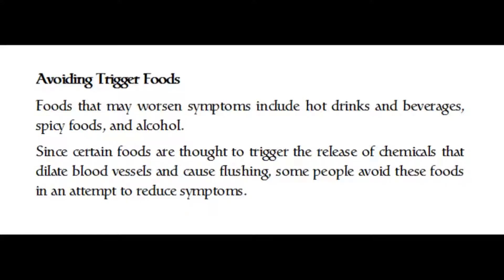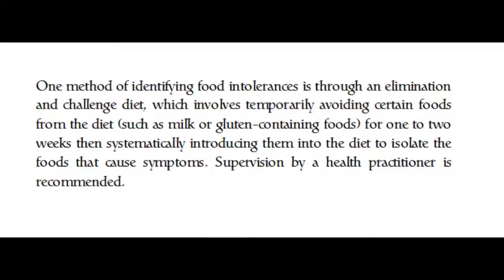Foods that may worsen rosacea symptoms include hot drinks and beverages, spicy foods, and alcohol, since certain foods are thought to trigger the release of chemicals that dilate blood vessels and cause flushing. One method of identifying food intolerances is through an elimination and challenge diet, which involves temporarily avoiding certain foods such as milk or gluten-containing foods for one to two weeks, then systematically reintroducing them to isolate the foods that cause symptoms. Supervision by a health practitioner is recommended.